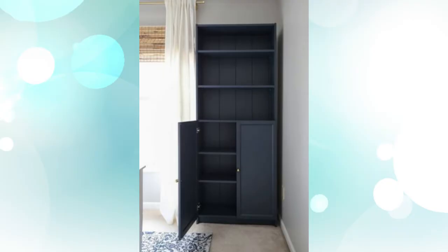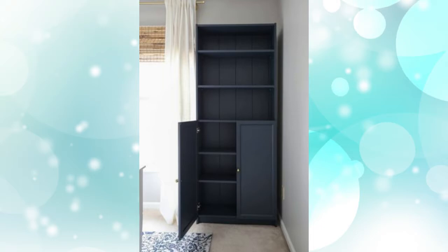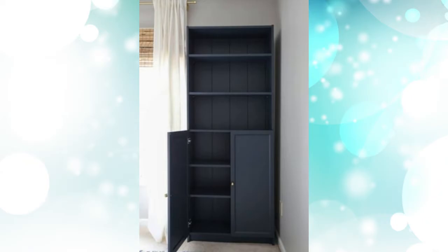2. Turn them into a focal point. Who says storage has to be boring? Use your Billy to command attention for all your favourite shelf displays.